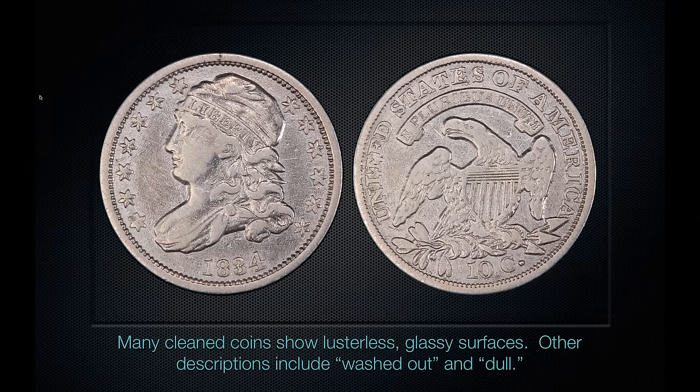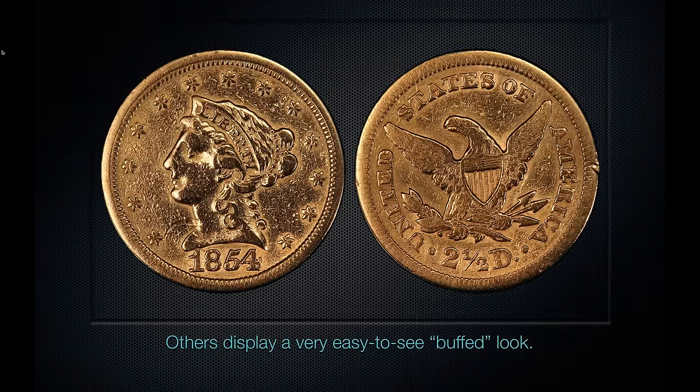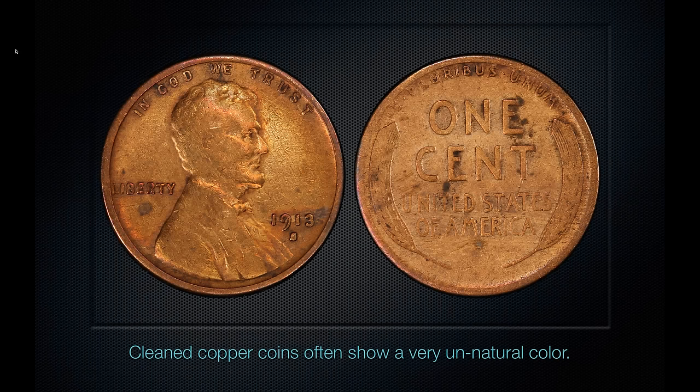Many cleaned coins show lusterless, glassy, washed-out, and dull surfaces. Here is a bust dime that's been cleaned — it just doesn't have any character left. It's very flat-looking with no luster and no natural gray color. Here's a gold coin that's been cleaned very harshly — you see the buffed-out look: a real glassy, lusterless, but artificially shiny appearance. These coins have certainly been improperly cleaned and would be quickly rejected by PCGS.